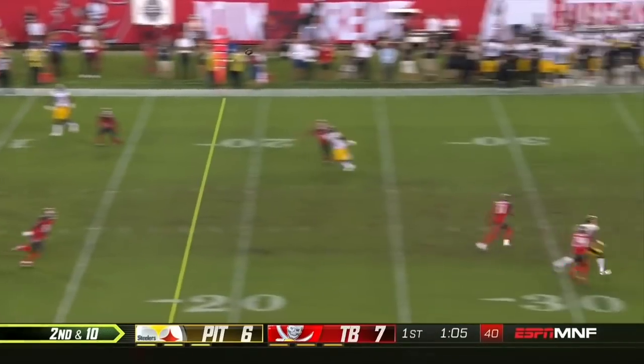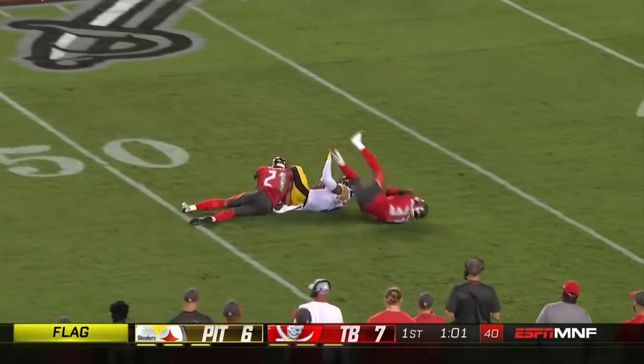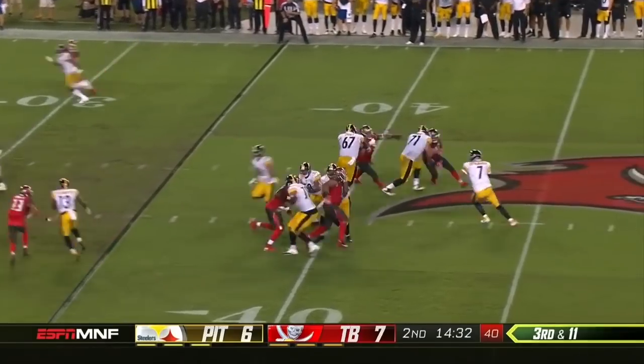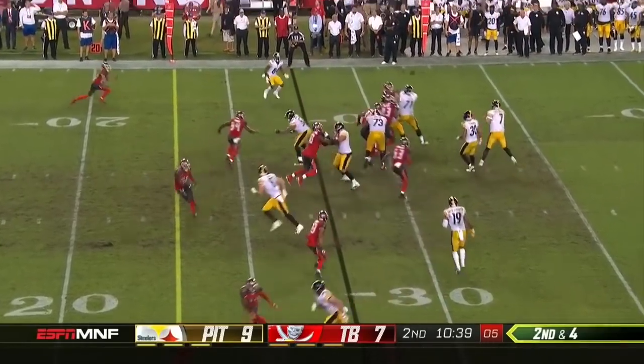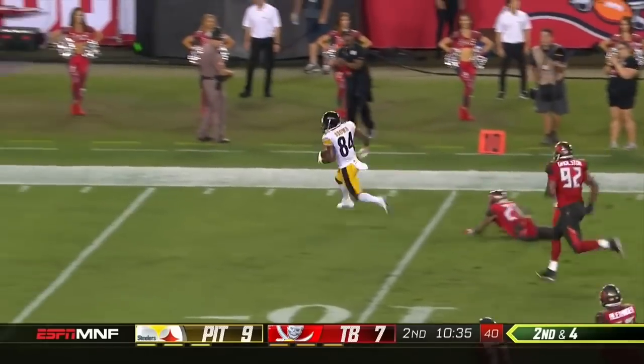Roethlisberger downfield again and it is caught — that is Smith-Schuster past midfield, down and 11. Roethlisberger quickly gets it out and there goes AB!